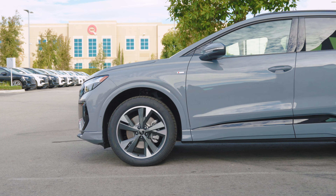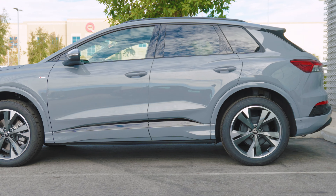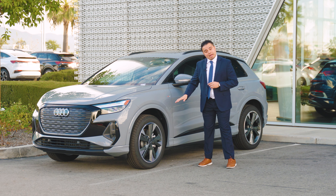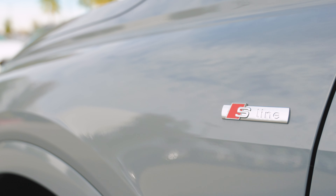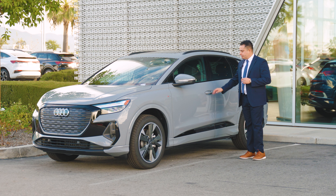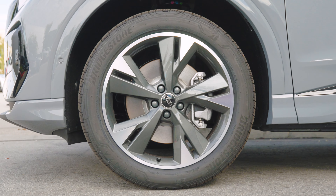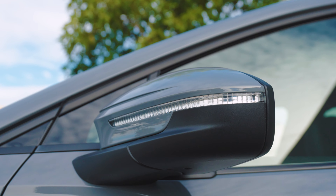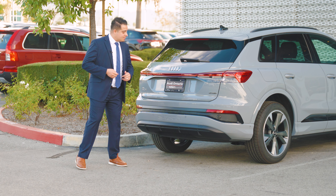Looking at the side profile, the vehicle looks absolutely stunning. Its size falls between the Q3 and the Q5, giving you optimal space for an electric vehicle. This model comes with the black optic package, which includes S-line trimming and badging, a sportier grille, blacked-out emblems, blacked-out window trim, and roof railing. It also comes with gorgeous alloy wheels with a machine-gun finish, and automatic folding mirrors.